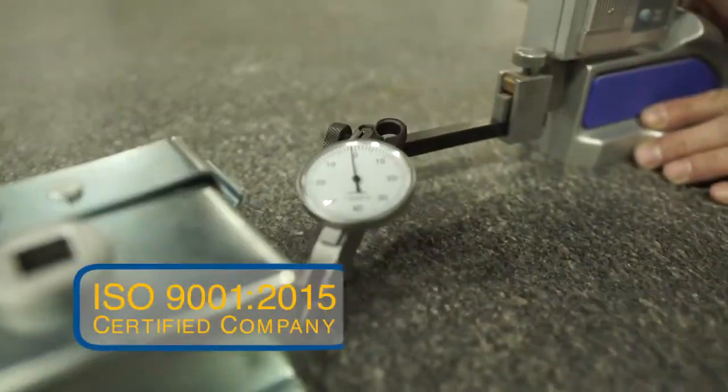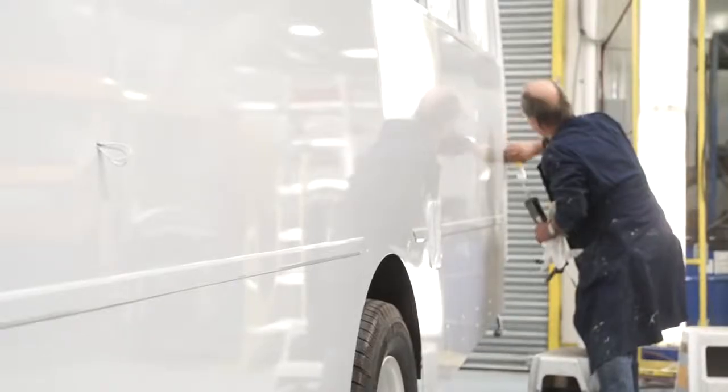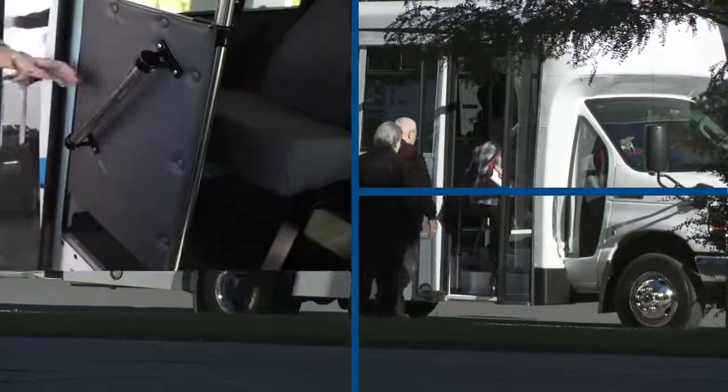In striving to meet the highest standards, every bus undergoes rigorous testing to ensure that our customers get the quality and durability they expect, and that passengers are transported in the safest and most comfortable vehicle.